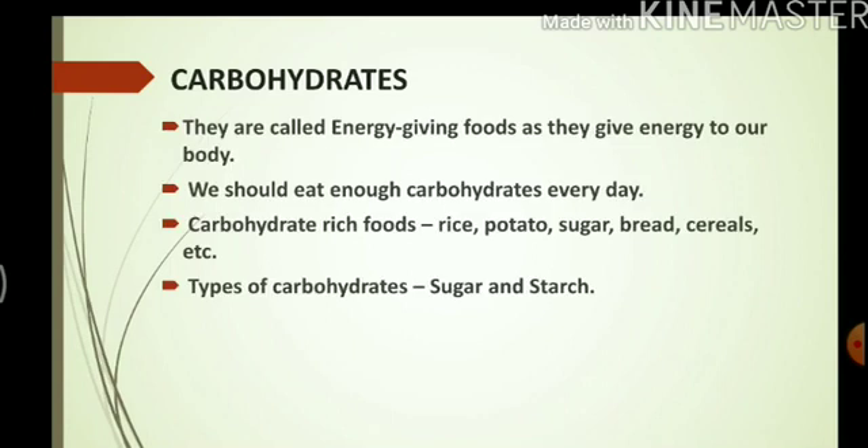Carbohydrates are called energy-giving foods as they give energy to our body. We should eat enough carbohydrates every day because our body needs energy to do work. Carbohydrate-rich foods are rice, potato, sugar, bread, cereals, etc.